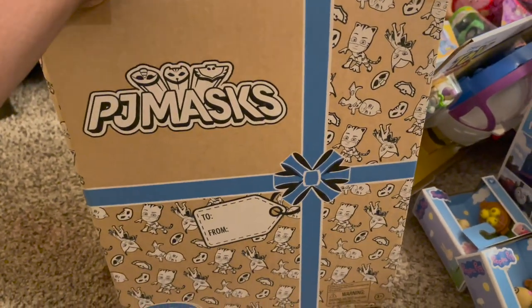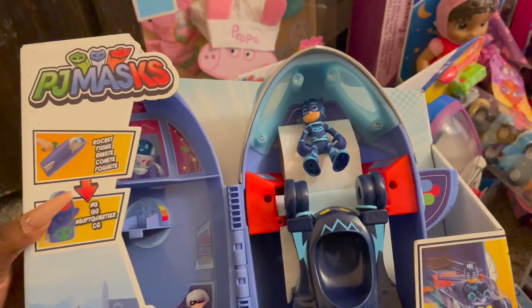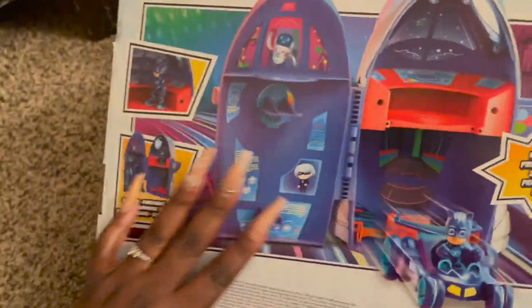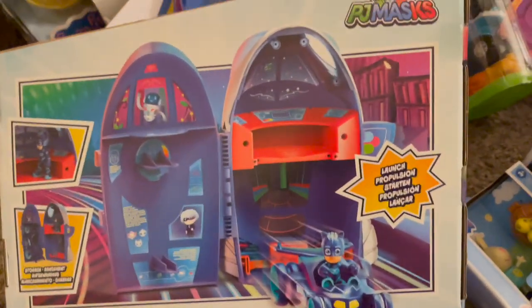There's also a PJ Masks set. We're not the best gift wrappers, so keeping things in a square box is the way to go. For Antonio, we got him the PJ Masks Pocket Fuse HQ — it's a two-in-one headquarters that comes with a figurine and a toy. On the back it looks like you use it as a little storage unit for all the little pieces. If your child loves PJ Masks, they're going to absolutely love this.